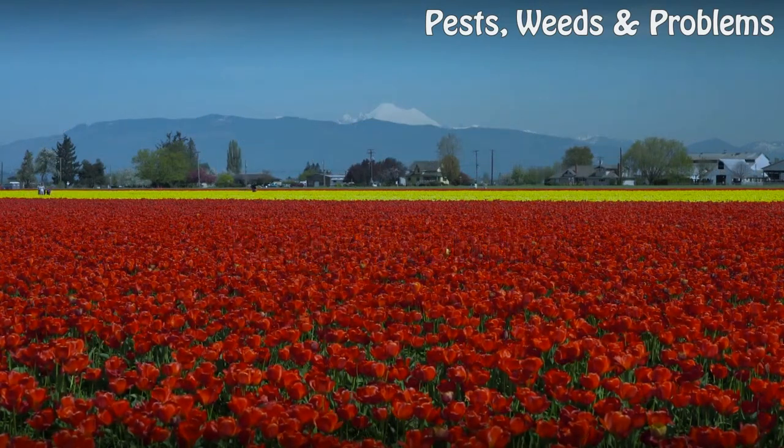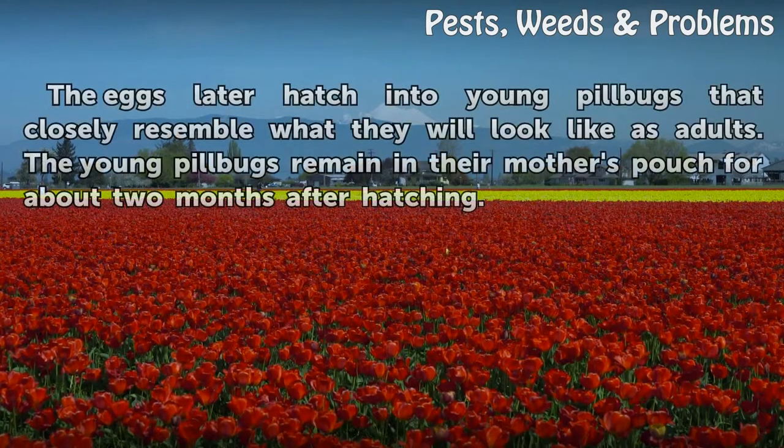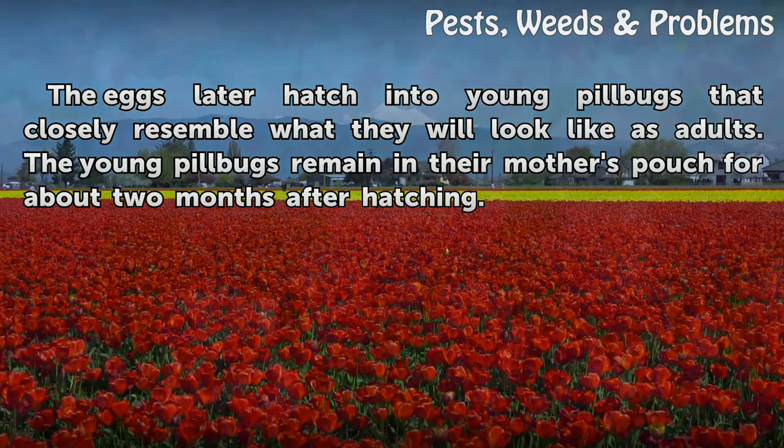Early Months. The eggs later hatch into young pillbugs that closely resemble what they will look like as adults. The young pillbugs remain in their mother's pouch for about two months after hatching.